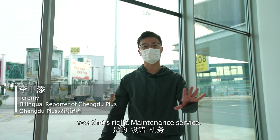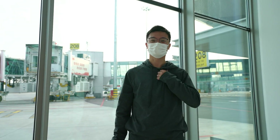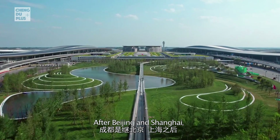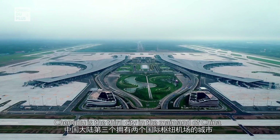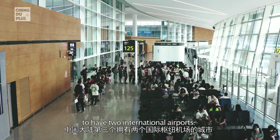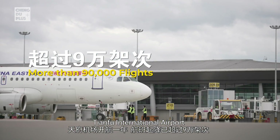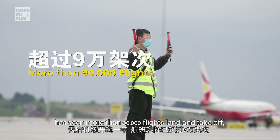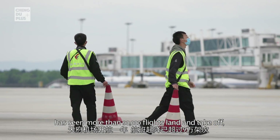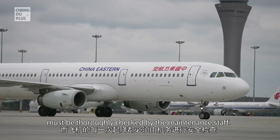That's right — maintenance service. Today is my first day as a maintenance crew member at Tianfu International Airport. After Beijing and Shanghai, Chengdu is the third city in mainland China to have two international airports. Within its first year of operation, Tianfu International Airport has seen more than 90,000 flights land and take off, and every takeoff and landing must be thoroughly checked by maintenance staff.